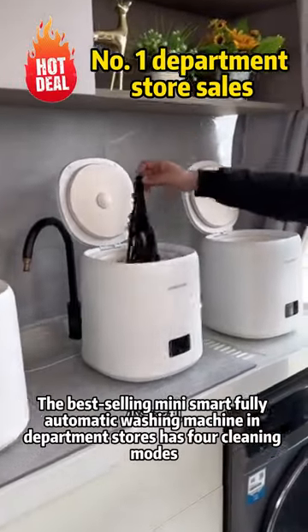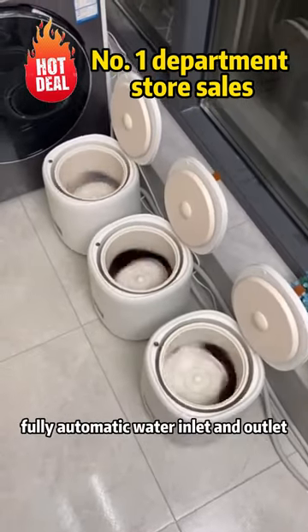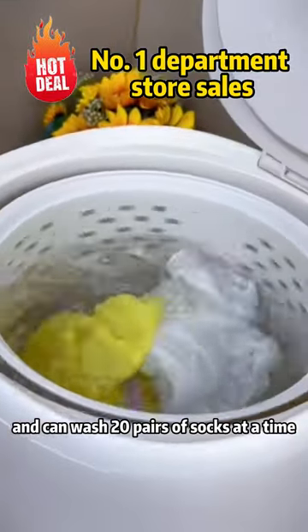The best-selling mini smart fully automatic washing machine in department stores has four cleaning mounts, which can be adjusted arbitrarily, fully automatic water inlet and outlet, 7L large capacity, and can wash 20 pairs of socks at a time.